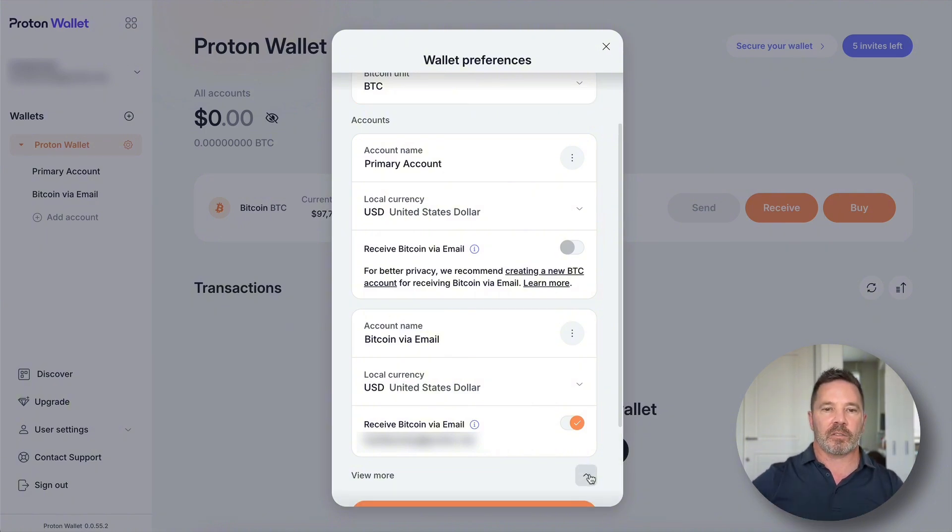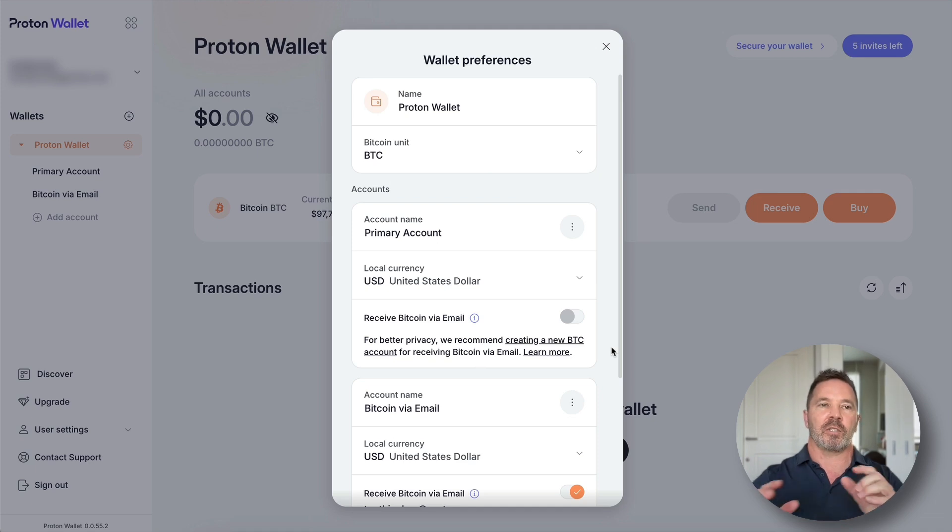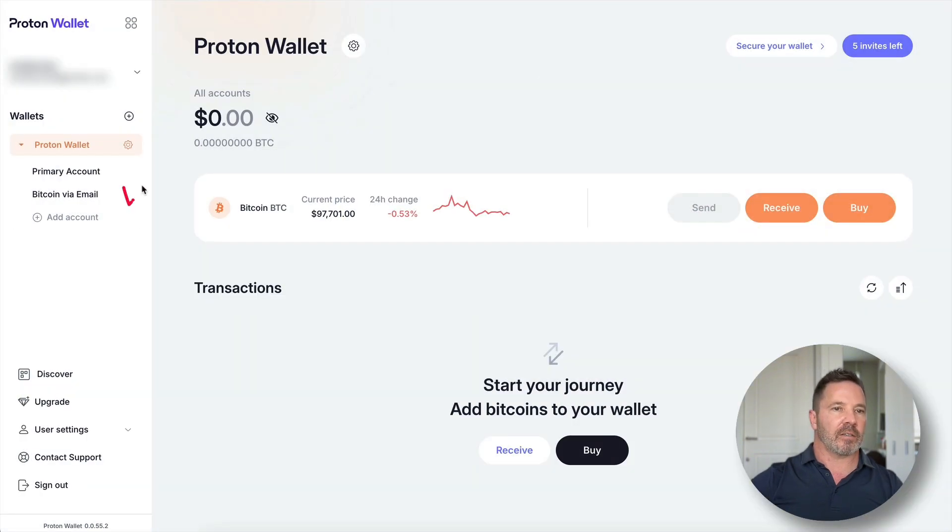Dropping down further, we can view the wallet seed phrase and record it offline, delete the wallet entirely to create a new seed phrase, or clear the browser storage. I'm using the Brave browser, so things are locked down pretty tight. We can also delete each individual account from here.